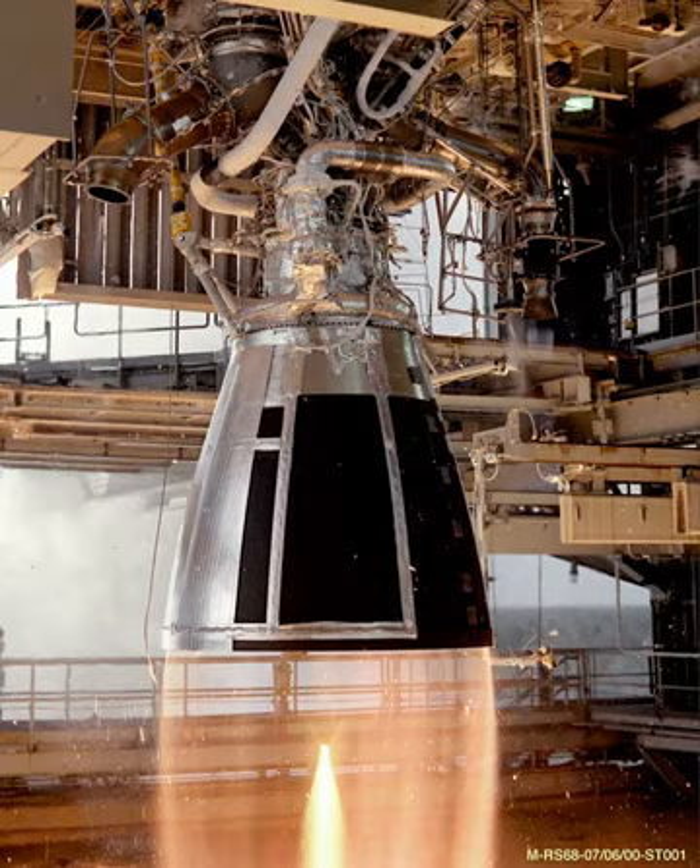The RS-68 was developed at Rocketdyne Propulsion and Power, located in Canoga Park, Los Angeles, California, where the SSME is manufactured. It was designed to power the Delta IV Evolved Expendable Launch Vehicle (EELV). The initial development engines were assembled at the nearby Santa Susana Field Laboratory, where the Saturn V's Rocketdyne F-1 engines were developed and tested for the Apollo missions to the Moon.